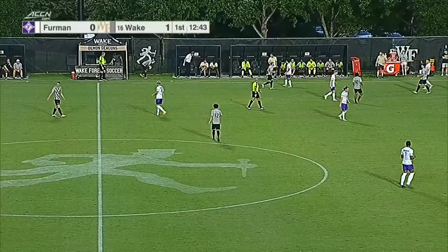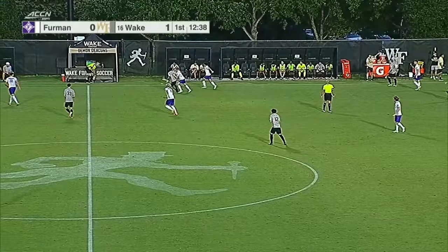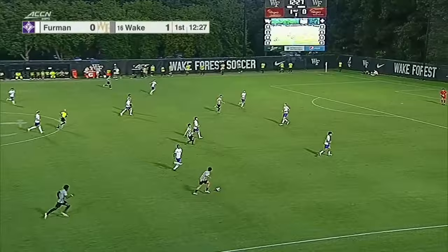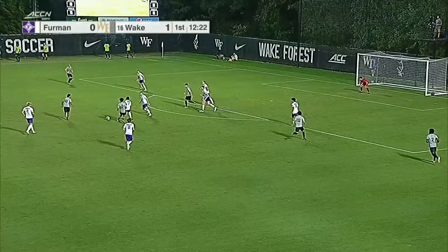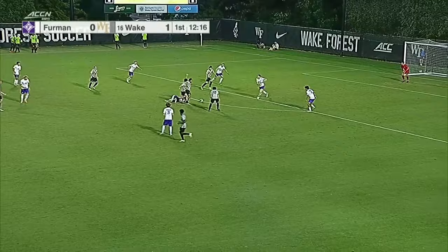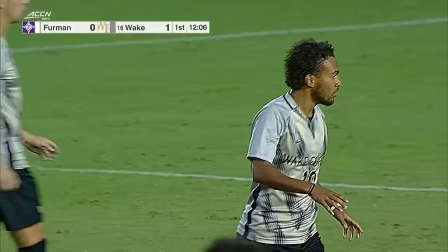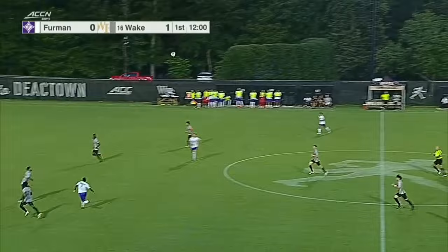Kojima throwing it in. Sears ushers that one to Perez. Tubbs — Ponce. He is nifty. Ponce again. Sears. Give Camillo Ponce so much credit there because if he goes down there it's a foul and a yellow card. And he skipped around the tackle. He could have gone to ground — there was enough in that tackle that he could have taken it — and he stayed up. Always love to see that.